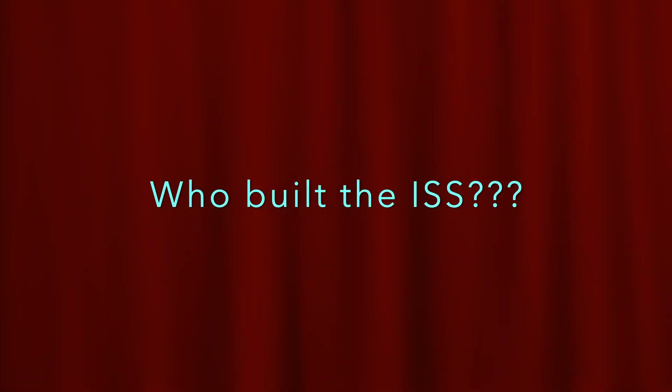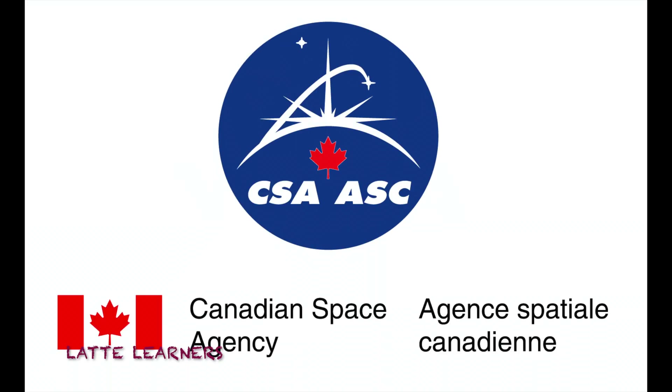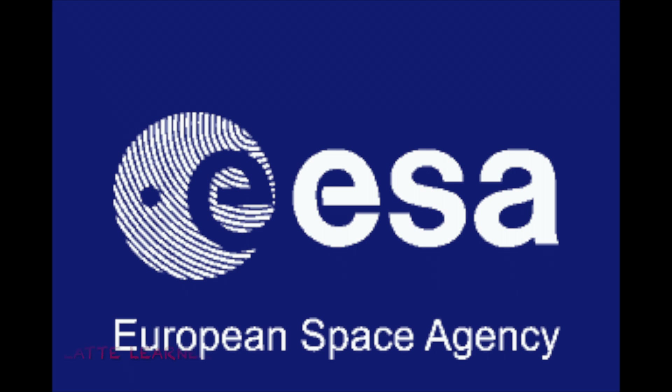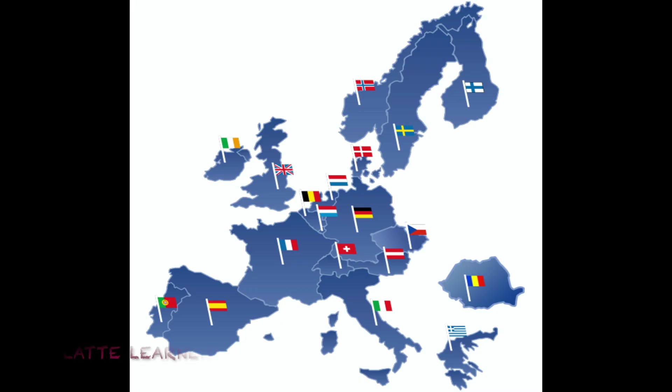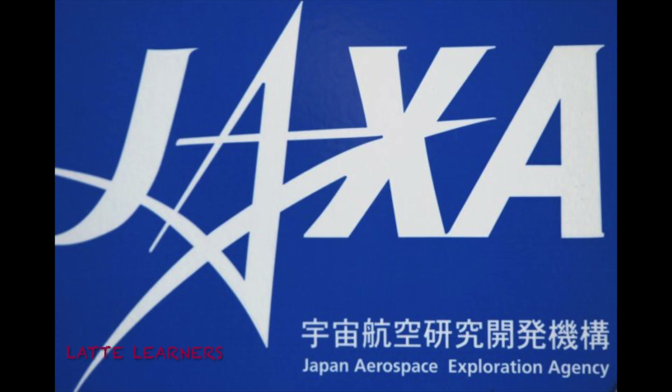Who built the ISS? The ISS was built by several countries. Here are their names: America's NASA, National Aeronautical Space Administration; CSA, Canadian Space Agency; ESA, European Space Agency, which includes 17 European nations; Roscosmos, Russian Space Agency; and lastly JAXA, Japan Aerospace Exploration Agency. These are the countries that built the ISS.